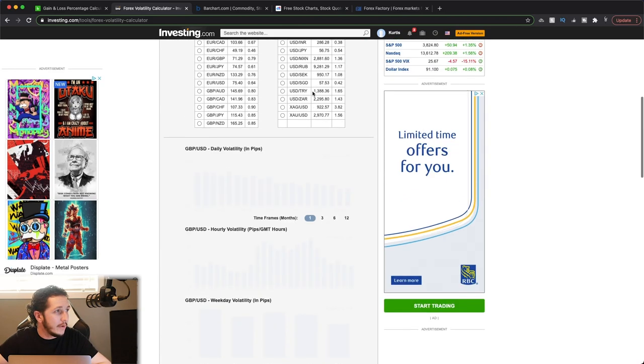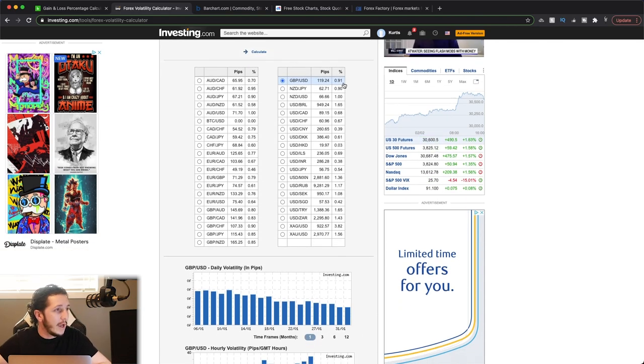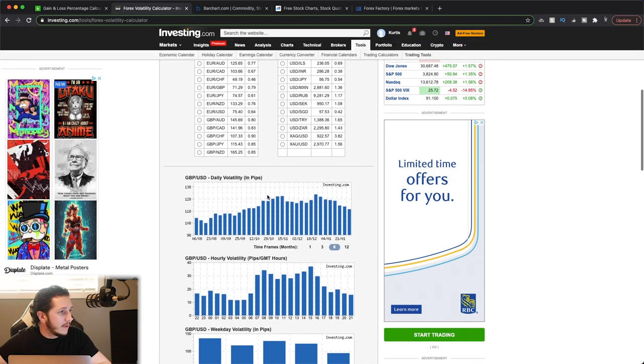On GBP/USD, this one has a little bit more range — the average is going to be 119 pips, and it's going to move roughly 91% of the time. In the past six months, volatility has gone up a little bit, there are wider price movements, and it is coming down slightly now.